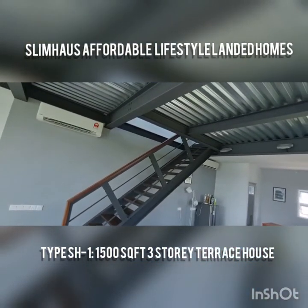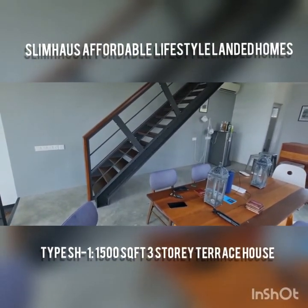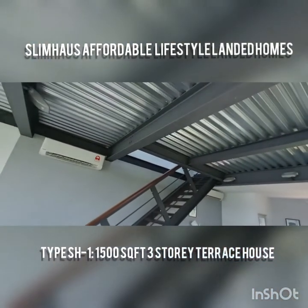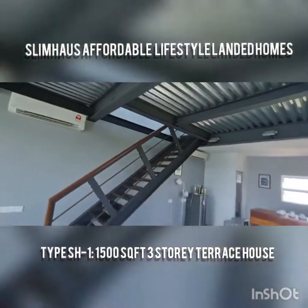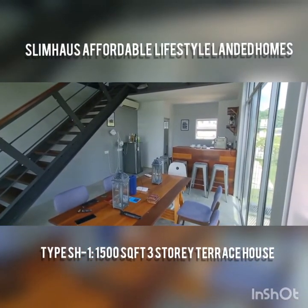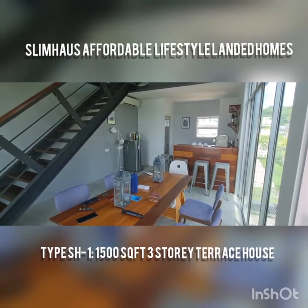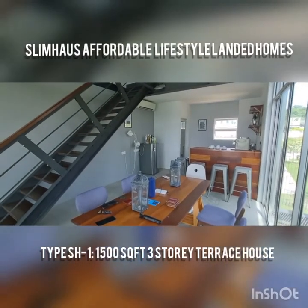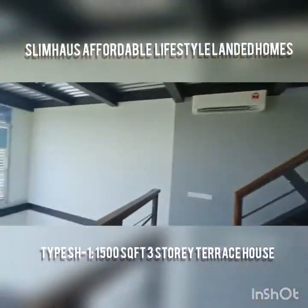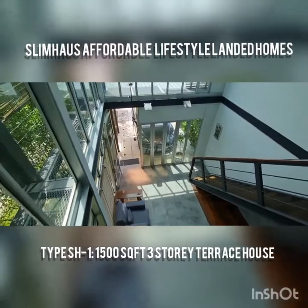The top floor houses two bedrooms, so the total potential for this house is three bedrooms — one on the ground floor and two on the top floor. Or you could use the mezzanine as a room and downstairs as your kitchen and dining. However whichever rocks your boat — this is my favorite view here.